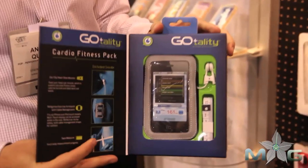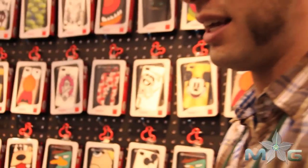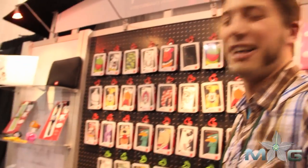Maybe put this on your ear and see how much you're actually burning when you're playing that game. Or you could just be gaming regularly and see how much weight you're actually gaining as you play.